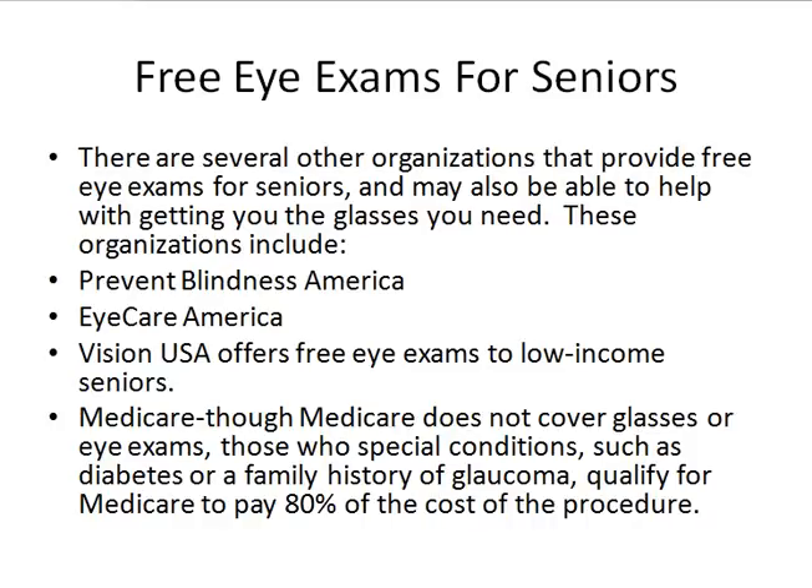Now I want to go through some sources for free eye exams. Like I mentioned earlier, there are some places which will just give the glasses, like New Eyes for the Needy, but they don't give the eye exam. Here are four areas you can look at: Prevent Blindness America, Eye Care America, Vision USA, and then the one that most people aren't aware of — Medicare.